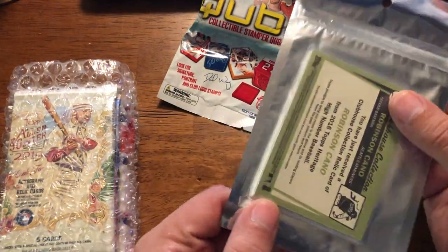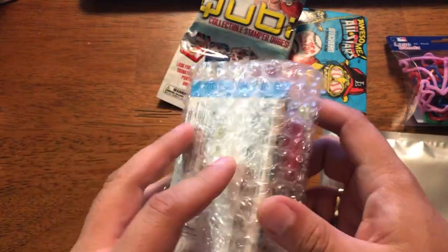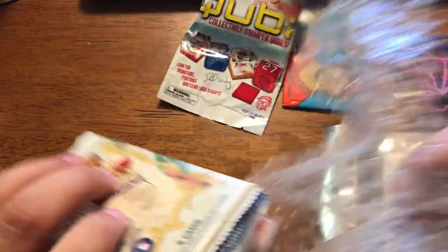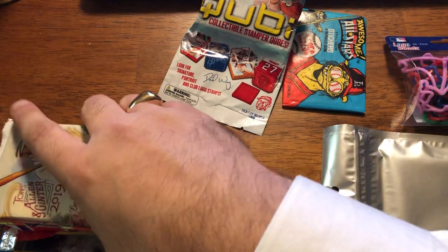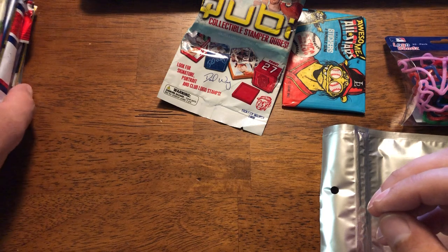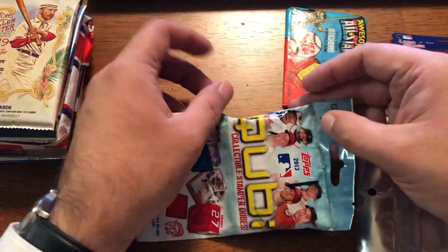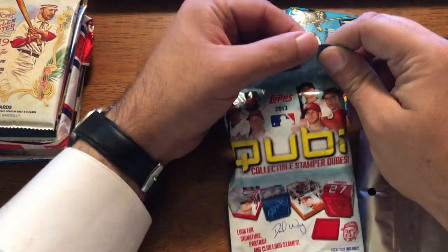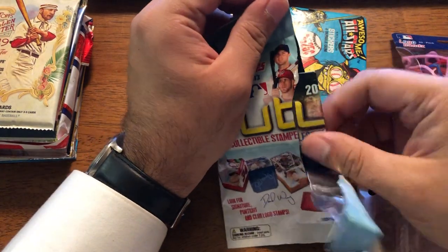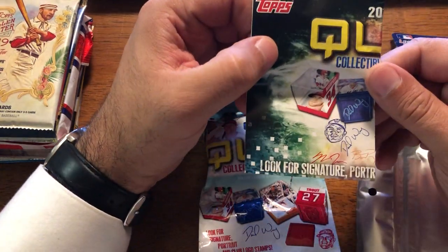This is the guaranteed hits. I probably shouldn't flip it over, and obviously there's some packs that go along with this. Let's get some of this stuff out of the way. The Quibi Collector Stamper Cubes — I wonder who comes up with this stuff.